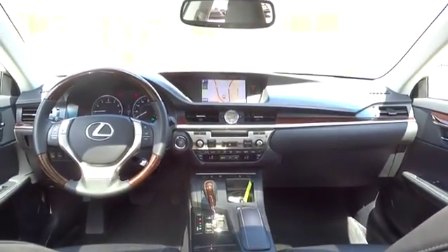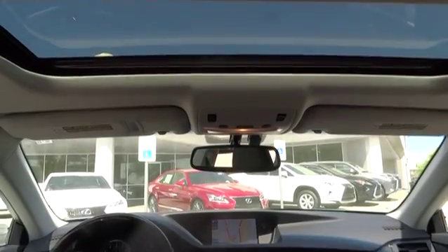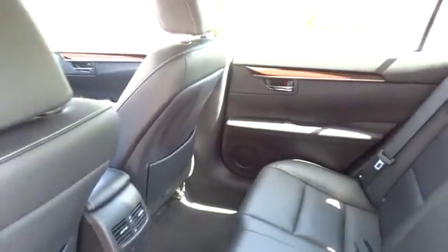Keyless start, aluminum wheels, floor mats, auto-dimming rearview mirror, FWD. This vehicle is Carfax certified one owner and qualifies for the Carfax buyback guarantee. Take this vehicle for a spin and see why so many shoppers are now proud owners.